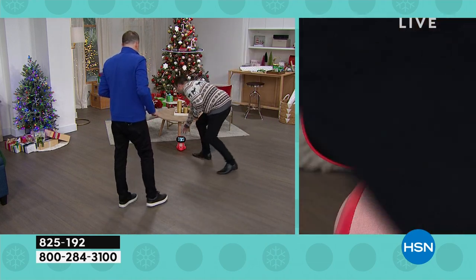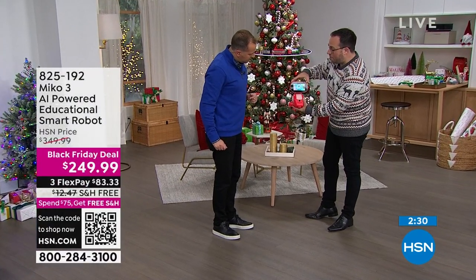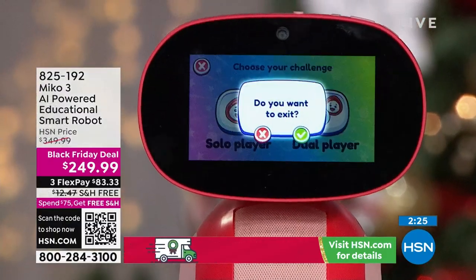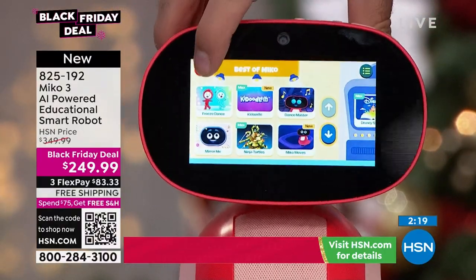That's just one of MeCo's games. MeCo has a whole range of talents built in — MeCo can do shapes. If your kids are young and learning shapes right now, you can talk to MeCo or touch the screen. It's a fully interactive, high-definition touch screen.